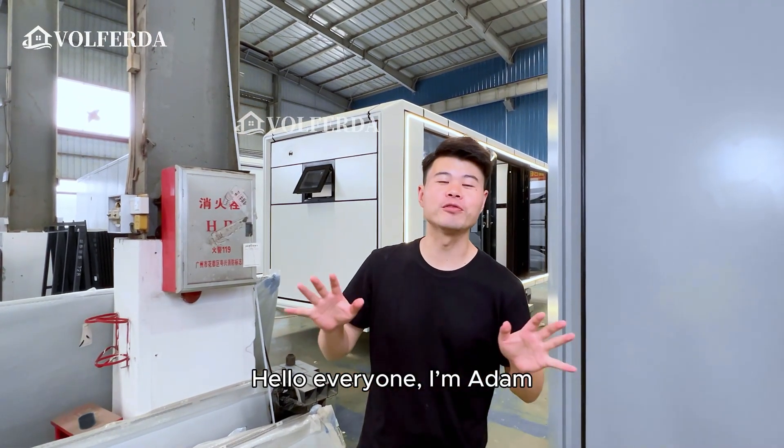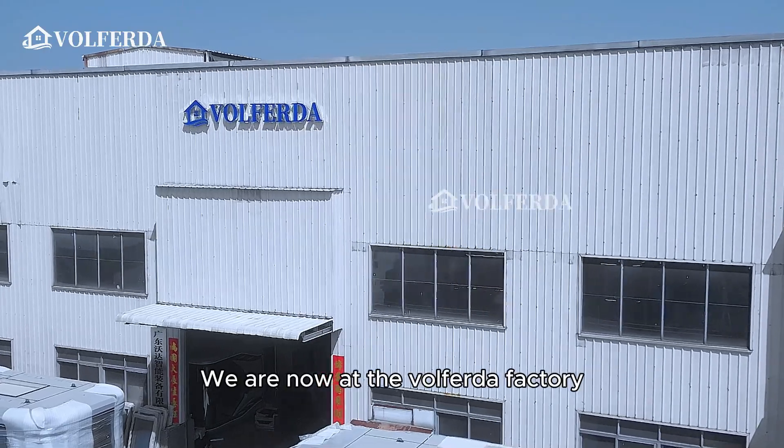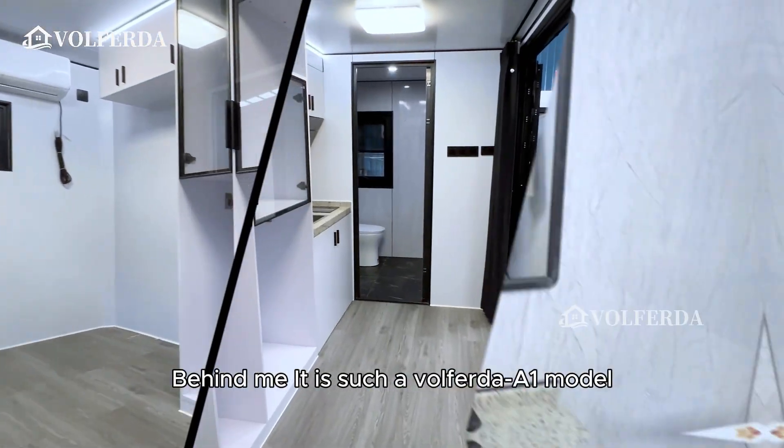Hello everyone, I'm Autumn. We are now at the Wolferda factory. Behind me is the Wolferda A1 model.